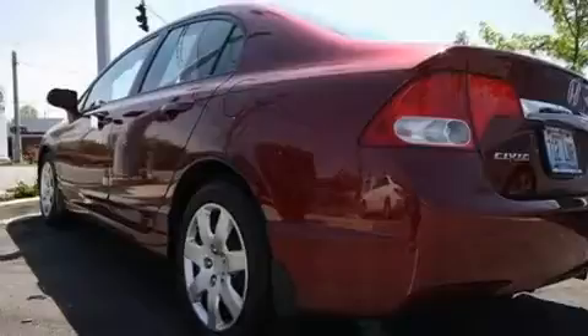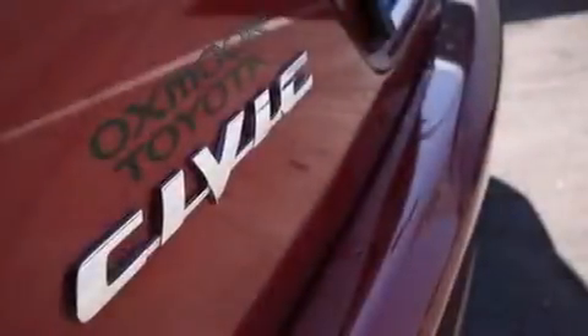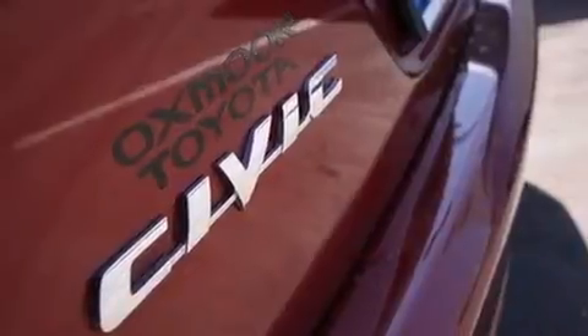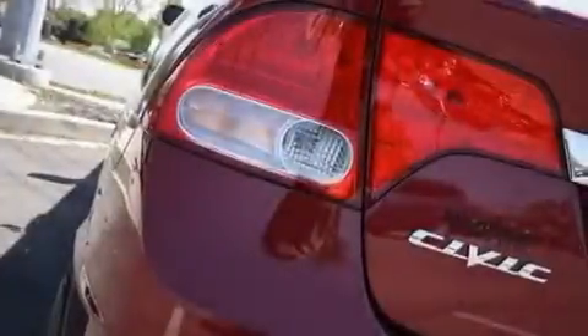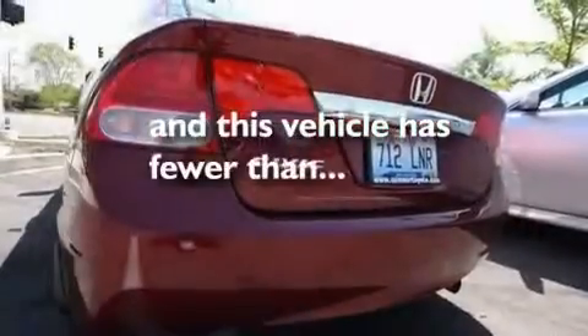Its top features include air conditioning, cruise control, a rear window defroster, a CD player, a multi-link rear suspension, an electronic throttle, a security system, a low tire pressure indicator, a keyless entry system, and this vehicle has less than 4,000 miles.